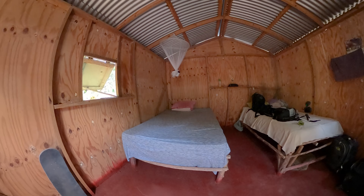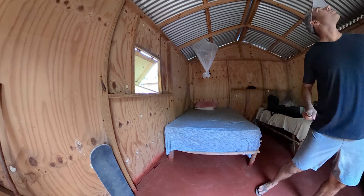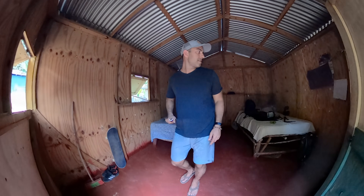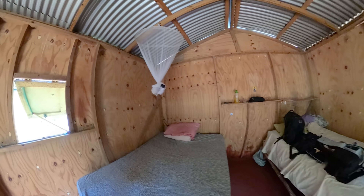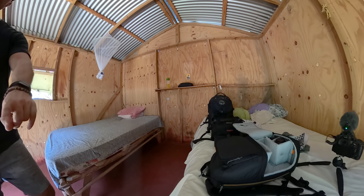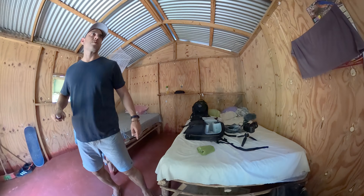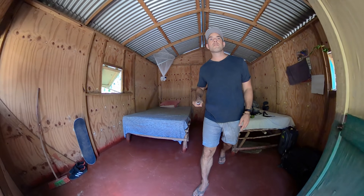So this is where I stay. Got windows to let in the breeze, really nice, two comfortable beds, mosquito net if you need it — although it's been pretty good. I keep all my gear on here, sleep on that one. Tons of storage, very comfortable at night, cools off nice.